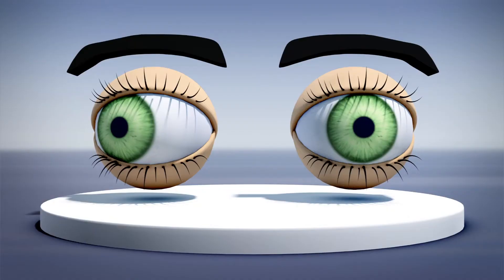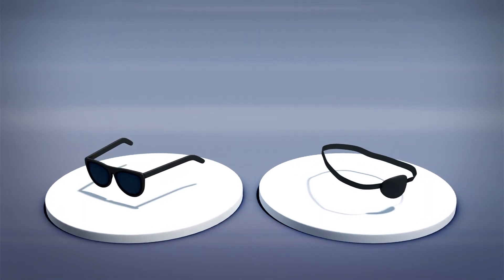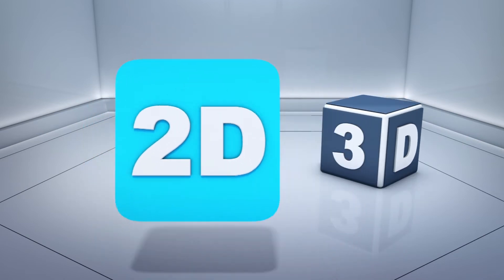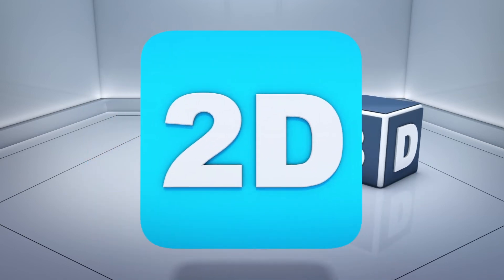Exotropia is a type of strabismus where one eye turns slightly outward, and can be treated with special glasses, eye patches, or surgery. If da Vinci was able to control his exotropia, Tyler believes it may have given the painter an artistic advantage by allowing him to switch back and forth from seeing in three dimensions and two dimensions.